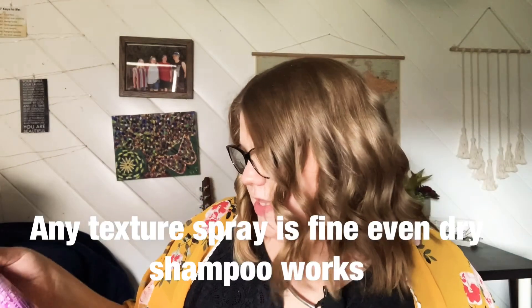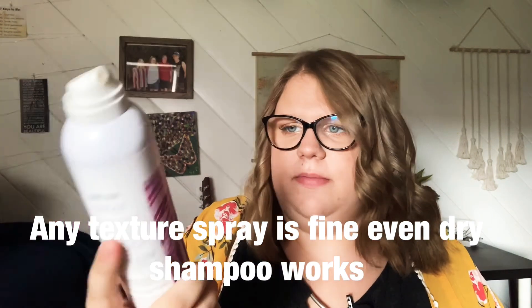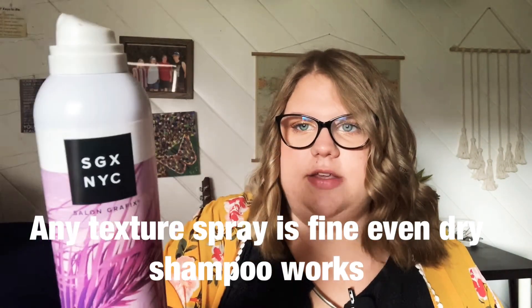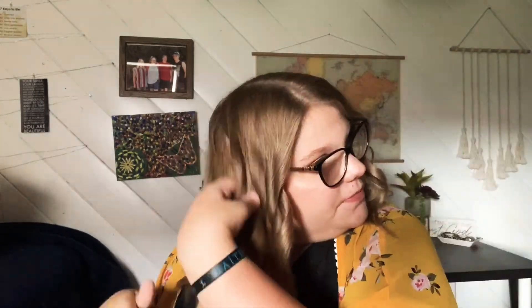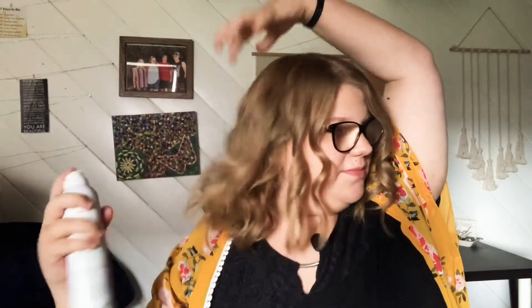I'm then going to use the Peacemaker Beach Spray by CGX — I'm just going to spray this in there. Honestly, I don't really like this texturizing spray.